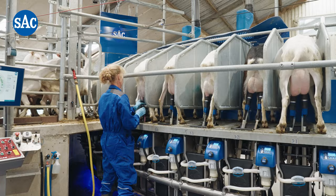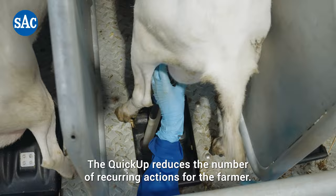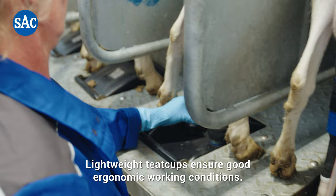The quick-up reduces the number of recurring actions for the farmer. Lightweight teacups ensure good ergonomic working conditions.